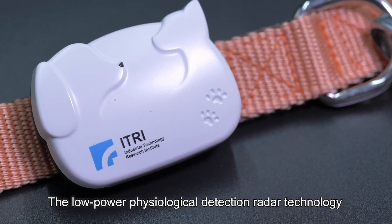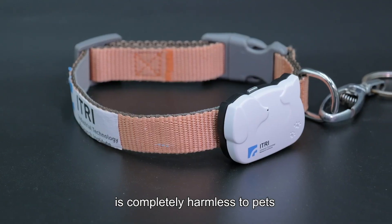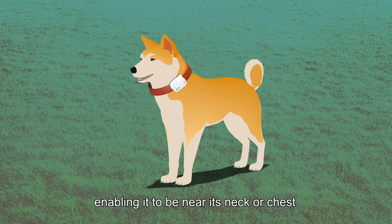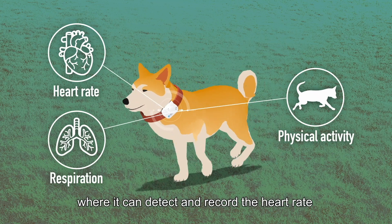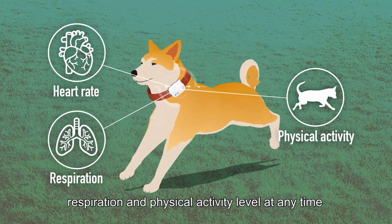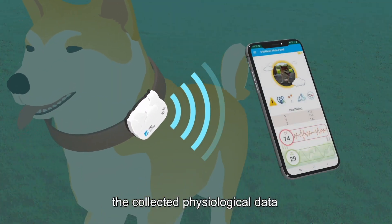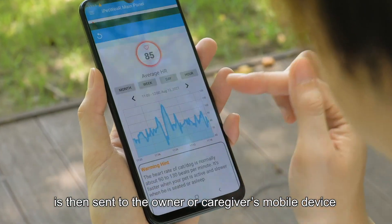The low-power physiological detection radar technology is completely harmless to pets. The device is attached to a pet's collar magnetically, enabling it to be near its neck or chest, where it can detect and record the heart rate, respiration, and physical activity level at any time. Via Bluetooth connection, the collected physiological data is then sent to the owner or caregiver's mobile device.